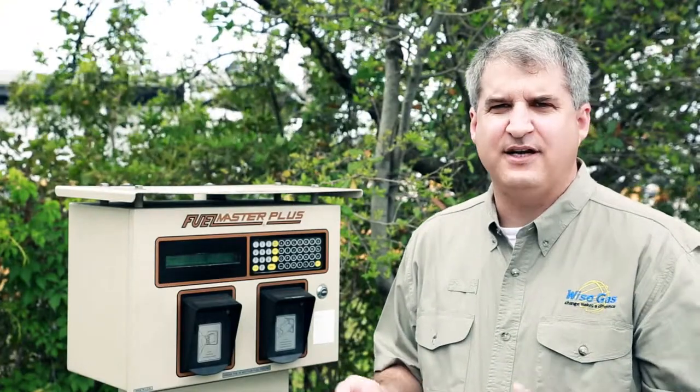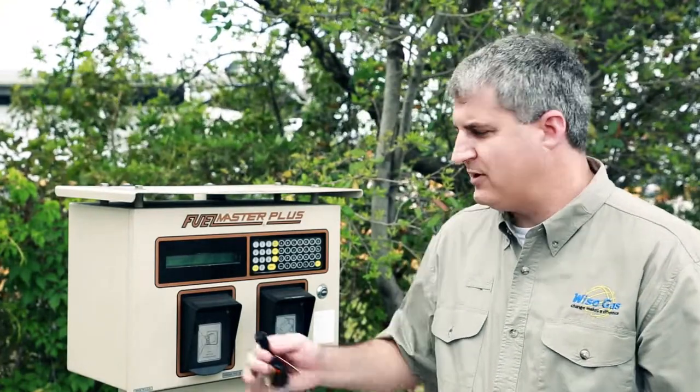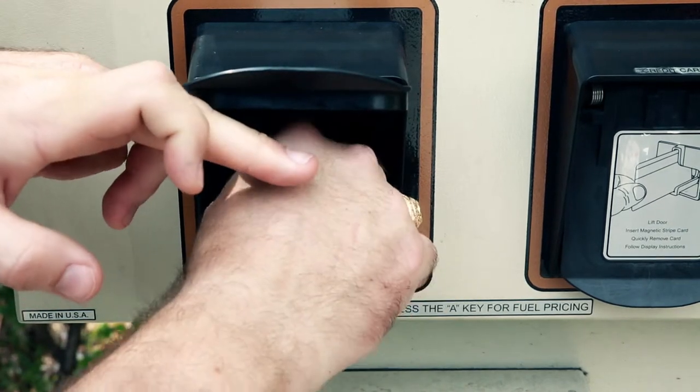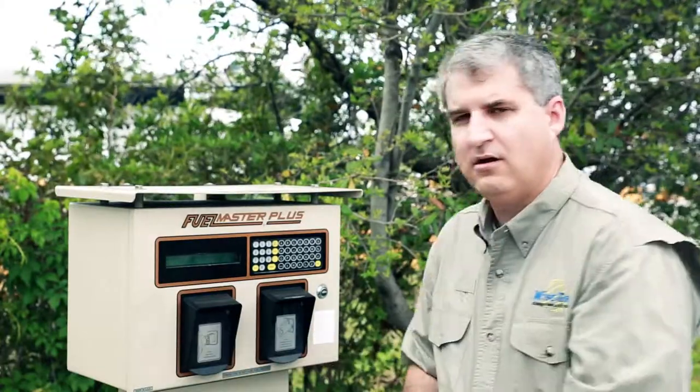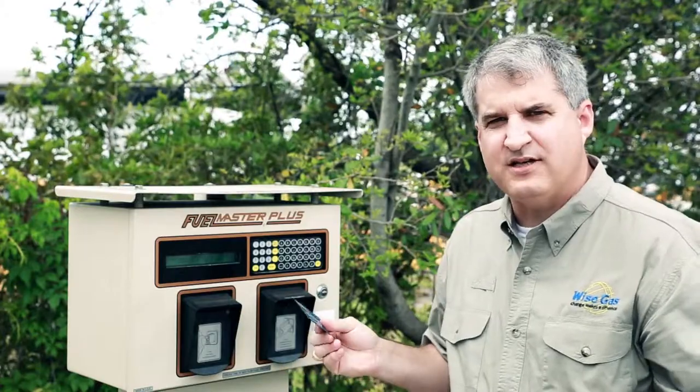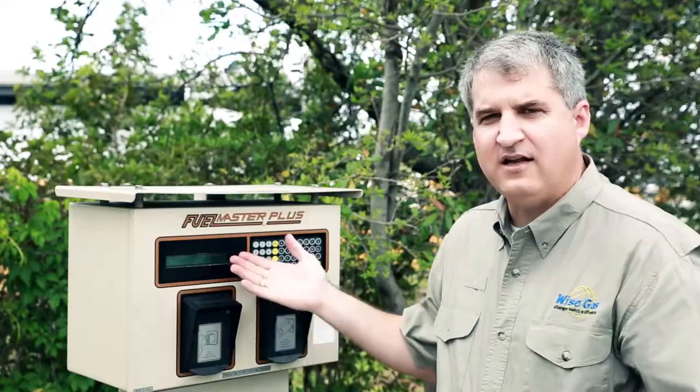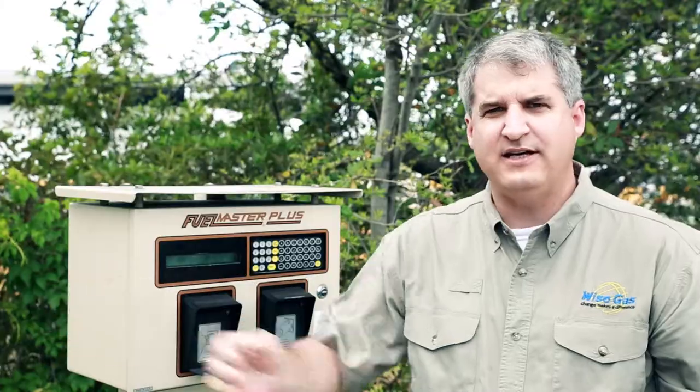Refueling with CNG is as easy as traditional fuel. For our corporate customers, you simply use your fuel key. For our public customers, you simply use your credit card, follow the instructions on the screen, and proceed to refuel.